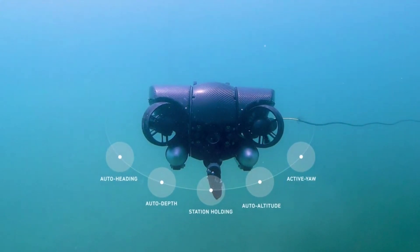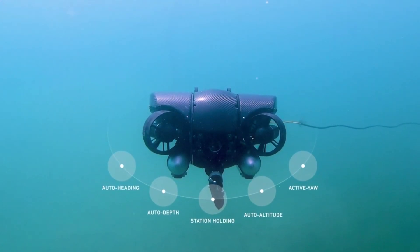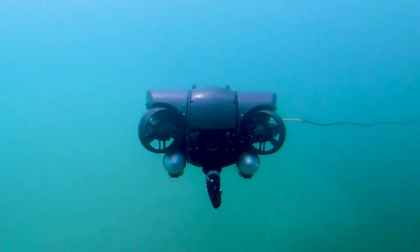Operating at strong currents? No problem. With the NAV Package, the Revolution ROV is equipped with autonomous station-holding sensors for even greater stability control.